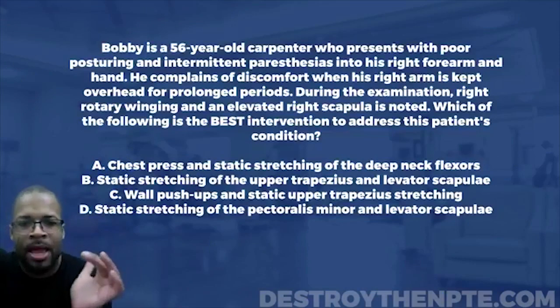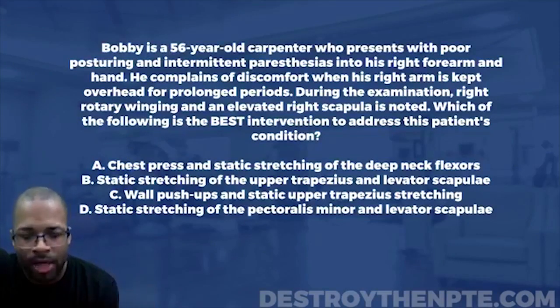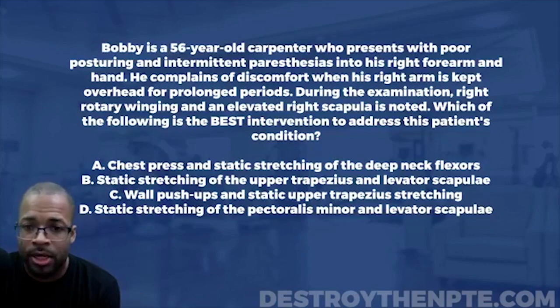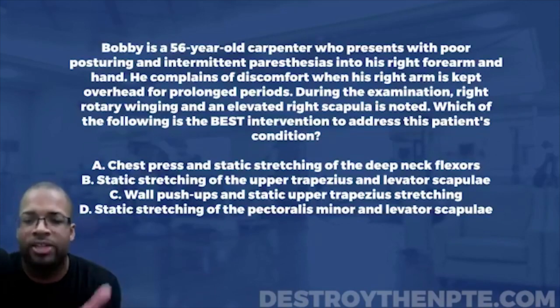Bobby is a 56-year-old carpenter who presents with poor posturing and intermittent paresthesias into his right forearm and right hand. He complains of discomfort when his right arm is kept overhead for prolonged periods. During the exam, right rotary winging and an elevated right scapula are noted. Which of the following is the best intervention to address this patient's condition?